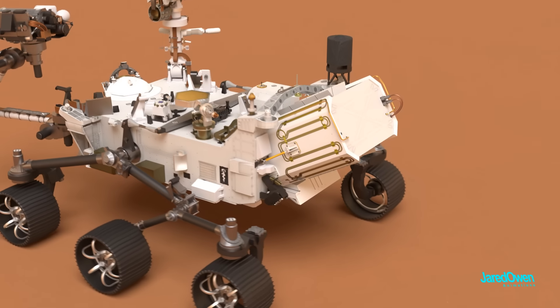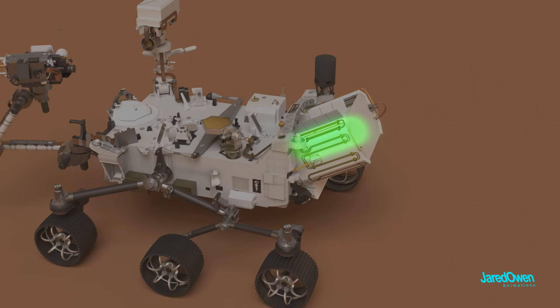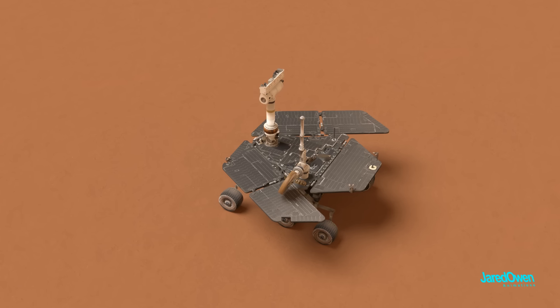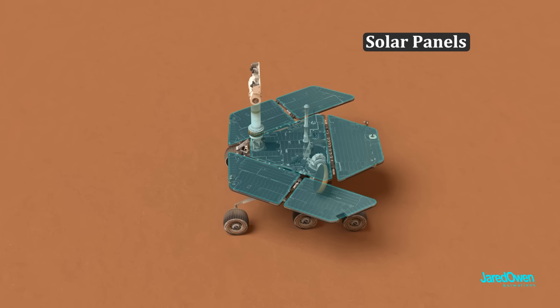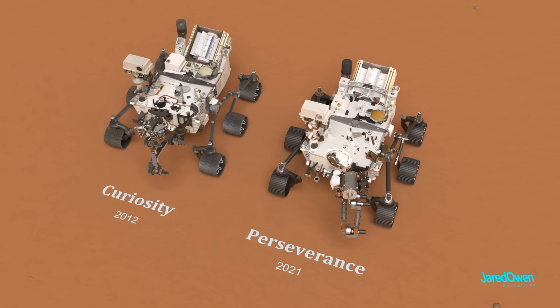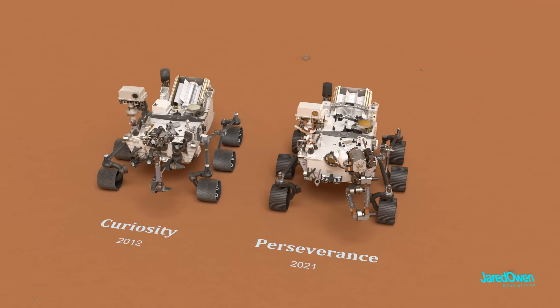The power source for the rover is called the Radioisotope Thermoelectric Generator, or RTG for short — it's a nuclear power source. The decay of radioactive elements generates heat, which can then be turned into electricity. Some previous rovers used solar panels, but this doesn't work at night, and too much dust can shut them down. Both Curiosity and Perseverance use the RTG, which means a lot more flexibility in regards to power.